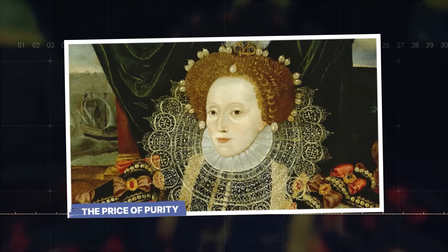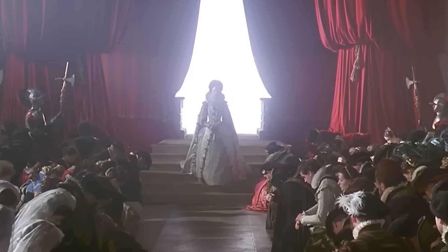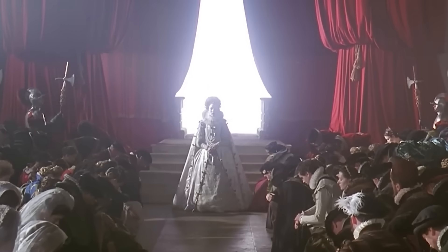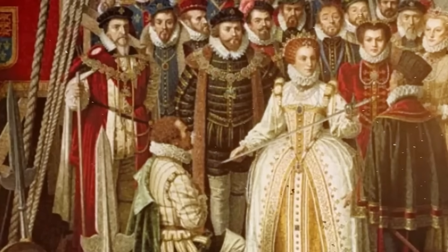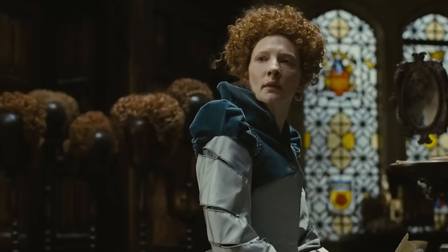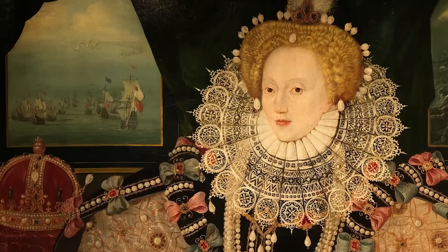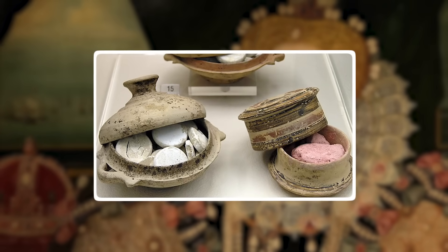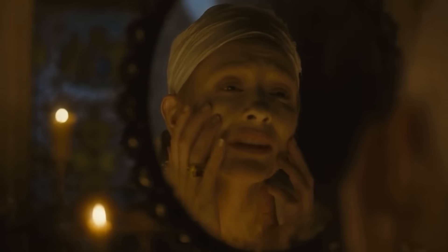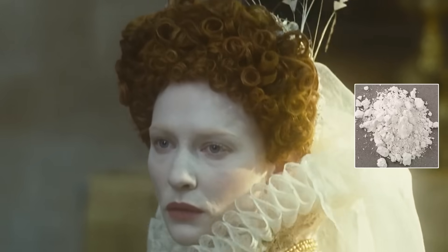The Price of Purity. Here's the deal with Queen Elizabeth I: everyone's obsessed with her image — the ghost-white face, the blood-red lips, the fiery wig. It's iconic. But what most people don't realize is that this look wasn't just fashion; it was a weapon. In a world run by men, Elizabeth, as an unmarried queen, had to project an image of something more than human. She had to be Gloriana, the Virgin Queen — timeless and pure. And the main tool for this illusion was a cosmetic paste called Venetian ceruse, one of the most toxic substances you could possibly put on your body.